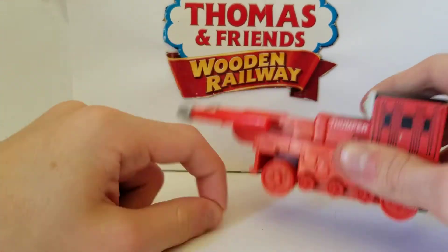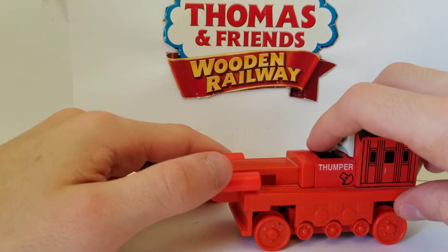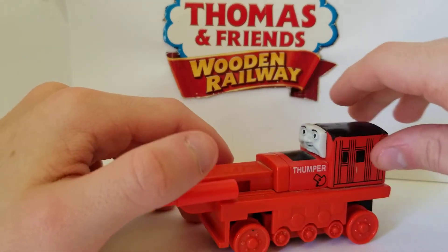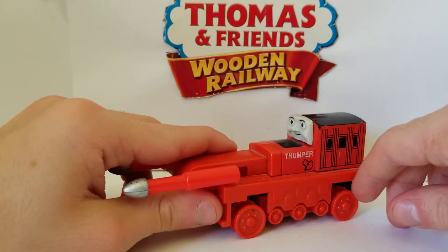His caterpillars were completely ripped apart into two pieces. I do not know how that happened. But hey, now I have a caterpillar-less Thumper. I think I like it that way.